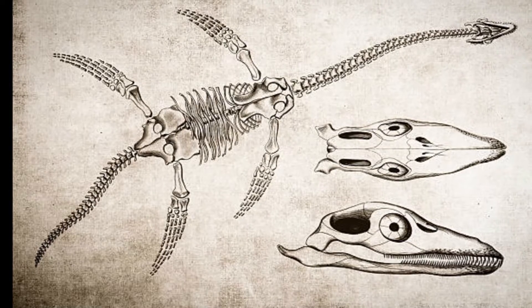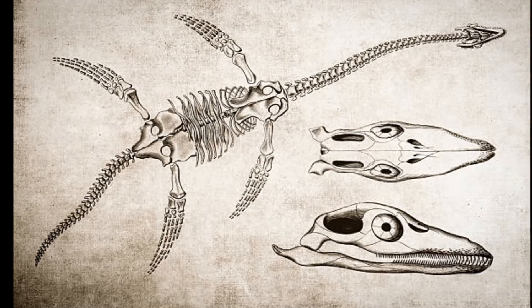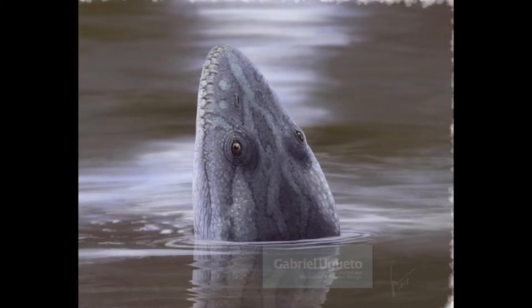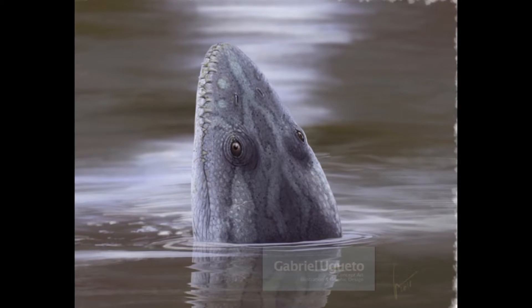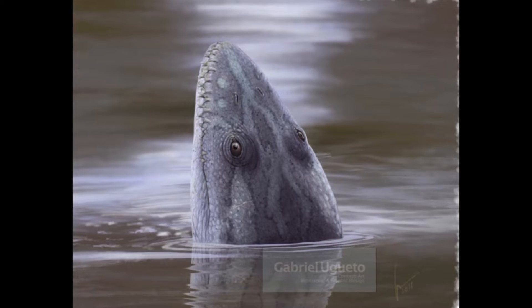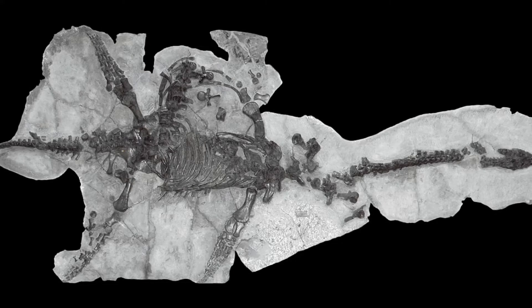The name means 'near lizard.' Plesiosaurus is a large marine reptile from the early Jurassic. It is known from nearly complete skeletons from the Lias of England — anybody from England, please don't hurt me over the pronunciation. Plesiosaurus had a small body with a long neck, a small head, a short tail, and about two pairs of elongated paddles.